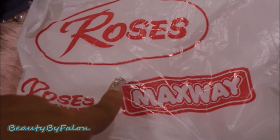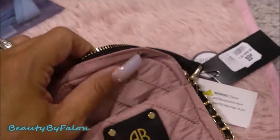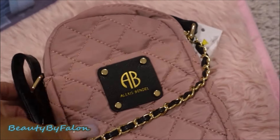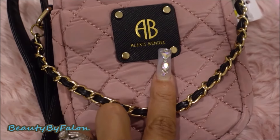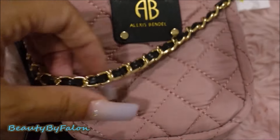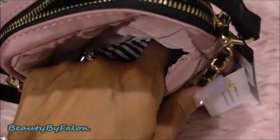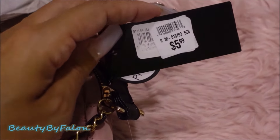I went to a store called Roses — I haven't been there in a long time. I found this cute quilted tight-material little crossbody bag. It has the brand Alexis Vendel on it. It has this cute little detail in the front that reminds me of Beetlejuice vibes, a pocket inside, and one outside pocket where I think I could put my cell phone. This was $5.99.